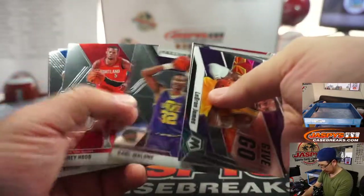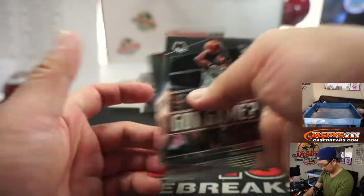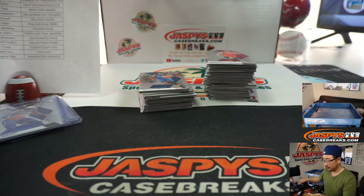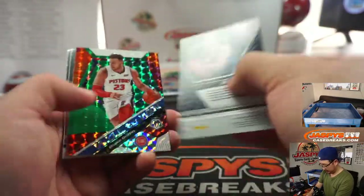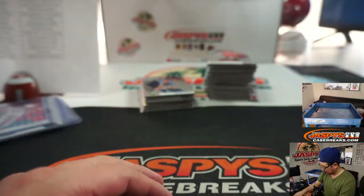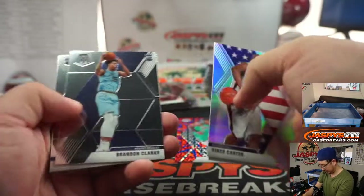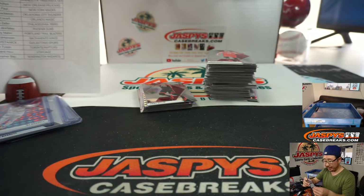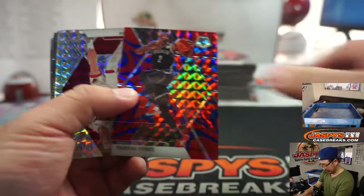A couple of R.J. Barrett's for Zach Paul and the Knicks. Nice Ja Morant right there — parallel Ja Morant. Nice — there you go, Brenda. A lot of Ja Morants being racked up.